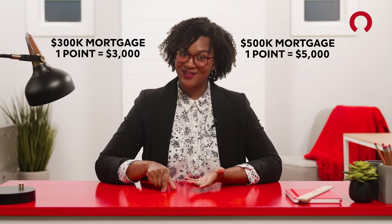Each mortgage point equals 1% of your loan amount. The more you borrow, the more expensive points are. For a $300,000 mortgage, 1 point is $3,000. For a $500,000 loan, 1 point is $5,000. The interest deduction you get per point depends on your lender, but it's often a quarter of a percent. And no, you can't drop your interest rate to zero — lenders have a limit on how many mortgage points you can buy.